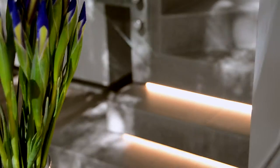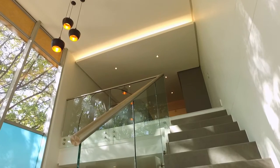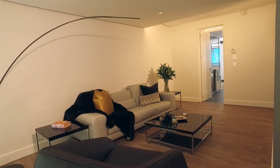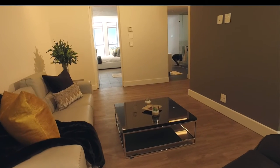The illuminated staircase leads to the upstairs lounge and private ensuite bedrooms on the first floor. Upon access to this level, you arrive in the lounge that also leads into the bedrooms.